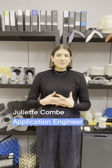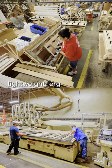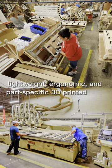Hello, I am Juliette Combe. I am an application engineer at Formlabs. Did you know that you can replace standard metal giant fixtures with lightweight, ergonomic, and part-specific 3D printed tools?